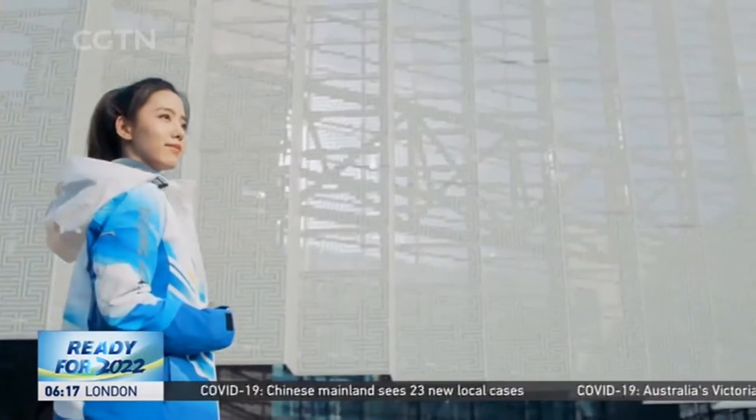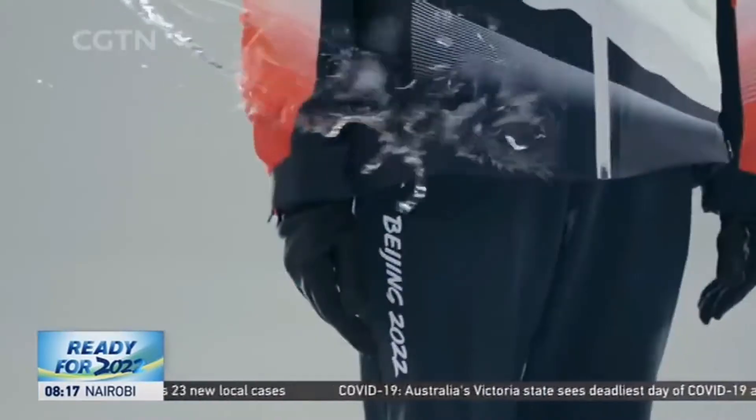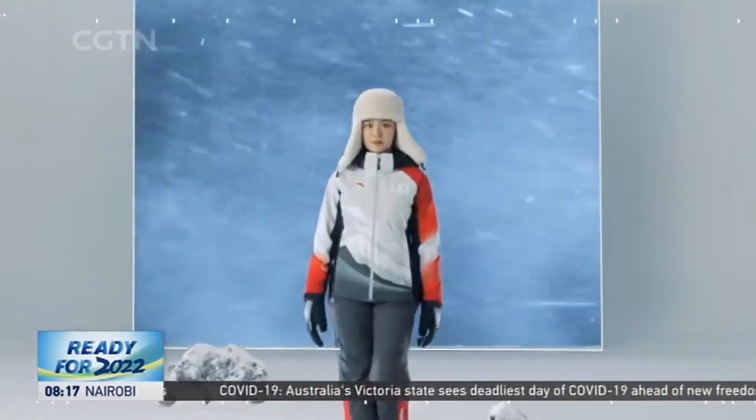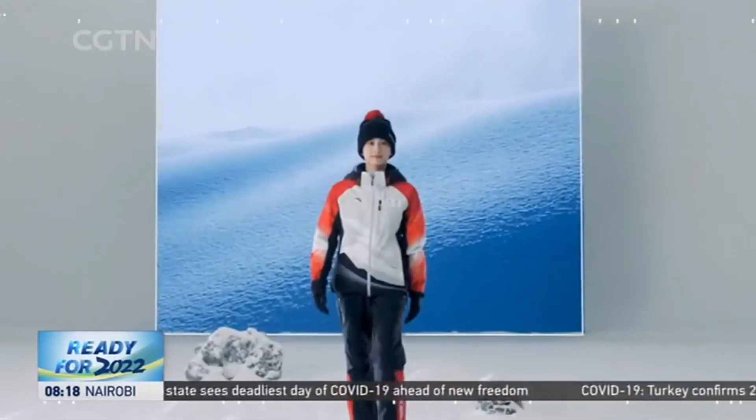According to Wu Hong, vice president of China Fashion Association, the uniform has elements from traditional Chinese landscape painting techniques and a lot of innovation integrating ideas from past Olympics.